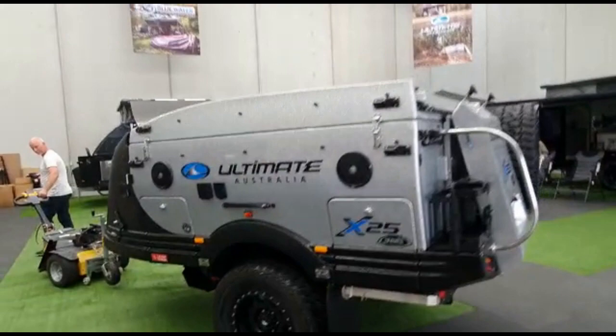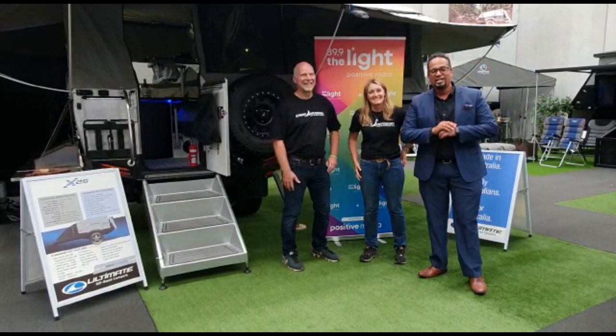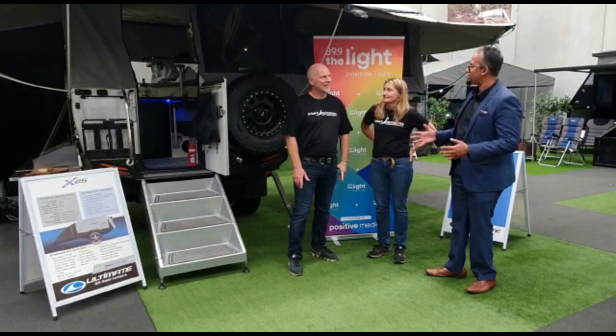Here we have the launch of the Camper Trailer of the Year 2021, the X-25 Ultimate Camper. Ultimate Campers have won the Camper Trailer of the Year 2021, beating all the other camper trailers. So David, why is Ultimate Camper the best?